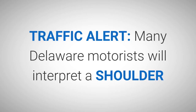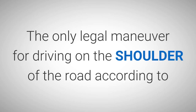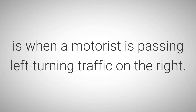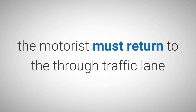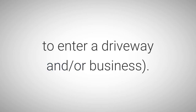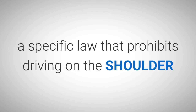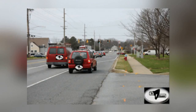Traffic alert: Many Delaware motorists will interpret a shoulder with a painted stop line as a legitimate right-turn lane. The only legal maneuver for driving on the shoulder of the road according to Delaware traffic law is when a motorist is passing left-turning traffic on the right. Once the passing maneuver has been completed, the motorist should return to the through traffic lane. It is also legal to make a right turn across the shoulder to enter a driveway or business.